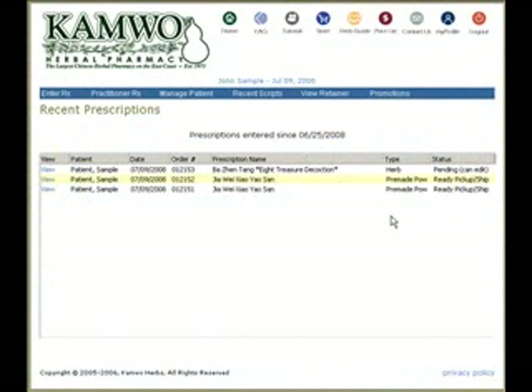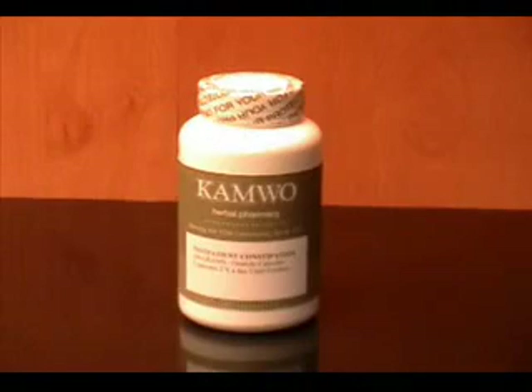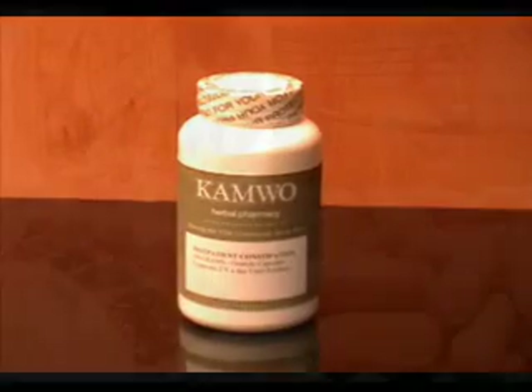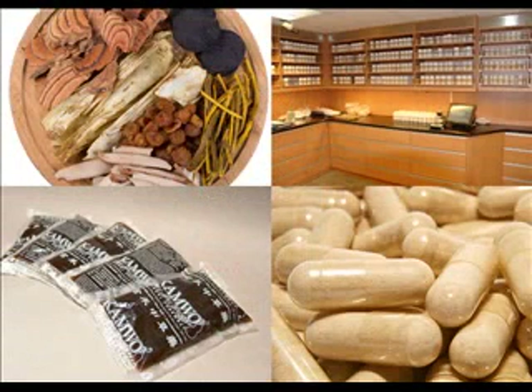You can view the status of all your orders by logging into KPO and clicking on Recent Scripts. These quality control measures ensure that each formula is processed according to the practitioner's exact specifications. At CAMWO, we are committed to quality at every step of the process, from obtaining the highest quality herbs and granules to ensuring that orders are processed with the utmost care and attention.